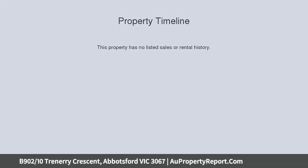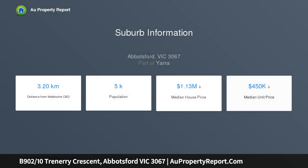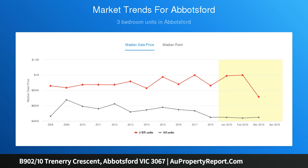Large bedroom with built-in robes, generous open plan living, state of the art kitchen, stylish central bathroom, winter balcony retreat, and spectacular river and parkland views from the bedroom and balcony.